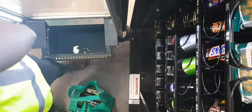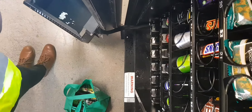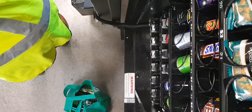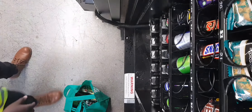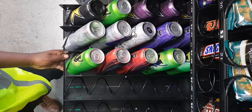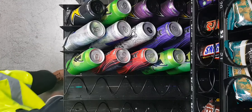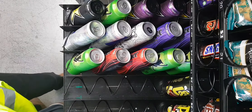Hey guys, welcome back to my channel. My name is Sharifa and today we're going to be filling one of my vending machines at DHL. Before we get into anything else, I would like to say a big thank you for all the support, all the comments, all the subscribing and all the sharing — so thank you guys for all your support.